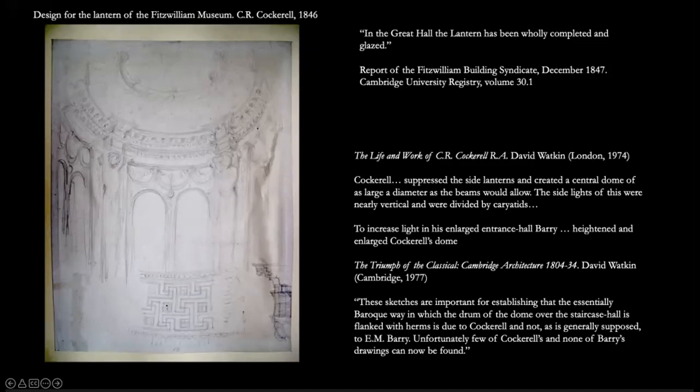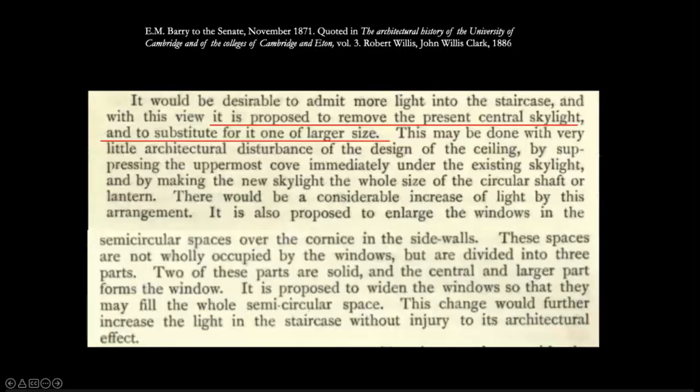The Buildings of England gives a clear answer: 'The ornate dome with lantern held up by caryatids is Barry's.' But it's always been known that Cockerell designed something very specific with these figures, from drawings long published by David Watkin. The accounts also record that 'the lantern has been wholly completed and glazed,' written in December 1847. So Cockerell definitely built and finished something resembling this. Watkin says Cockerell 'suppressed the skylights and created the central dome of as large a diameter as the beams would allow,' and that Barry then 'heightened and enlarged Cockerell's dome' — but refrains from saying the existing structure is what Cockerell built in the 1840s.